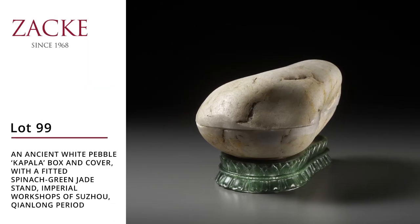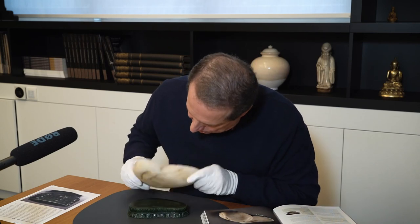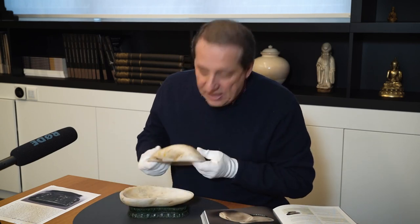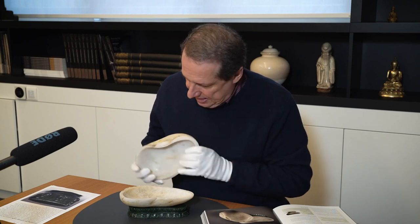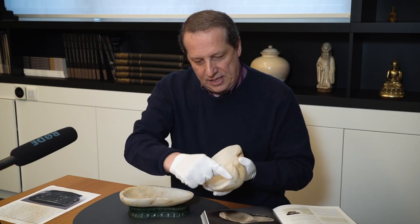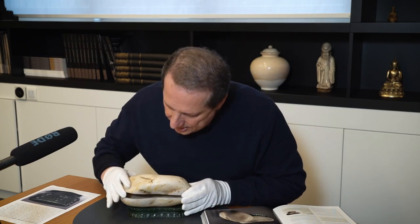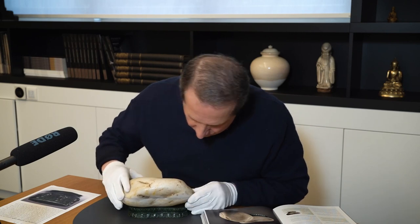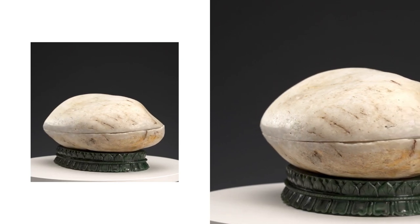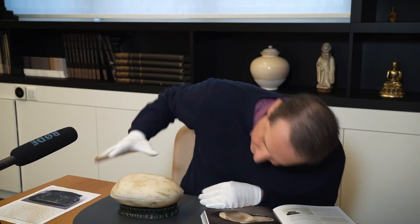Here we have a very interesting kapala set. I will try to put it together. As you can see, it has a fitted spinach green stand, and the kapala itself is fitted so it goes together nicely. I'm showing you the back now — this is the front — and the jade stand is perfectly matched so that the kapala sits really well here.